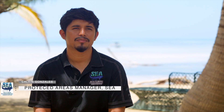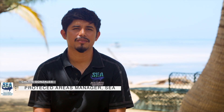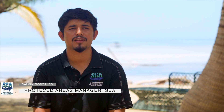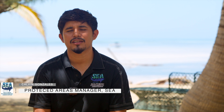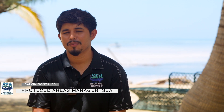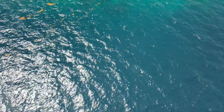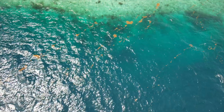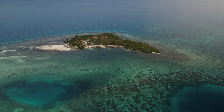SEA co-manages two marine reserves: the Gladden Spit and Silky's Marine Reserve, and Laughing Bird Key National Park. The operating base for GSACMR, and the main base used by the rangers, is located on Little Water Key.